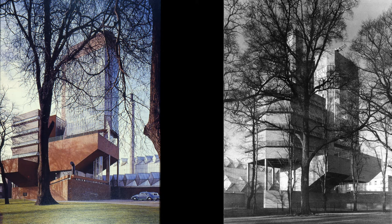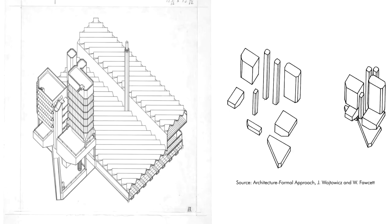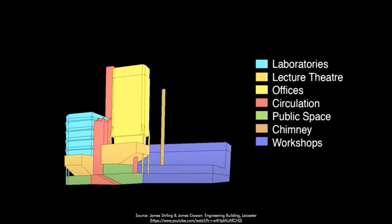The two views show the volumetric articulation of the tower. Each component of the program is housed in an individual volume, a compositional strategy Stirling called expressive functionalism. This is made very explicit in the sketch, where all the programmatic volumes are separated: the labs are in blue, offices in light yellow, lecture theaters in dark yellow, circulation in red, public spaces in green, and workshops in purple. The diagram also shows the placing of the main materials: on one side the red skin made of bricks and ceramic tiles, and on the other side the glass skin.